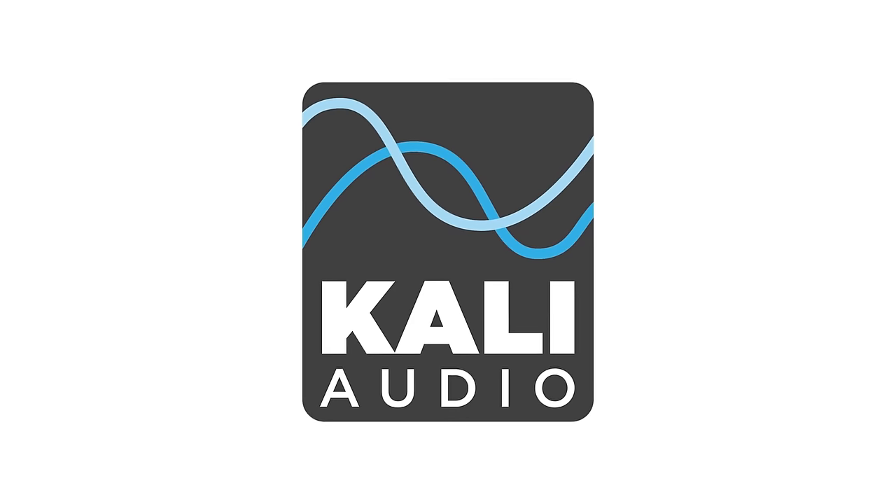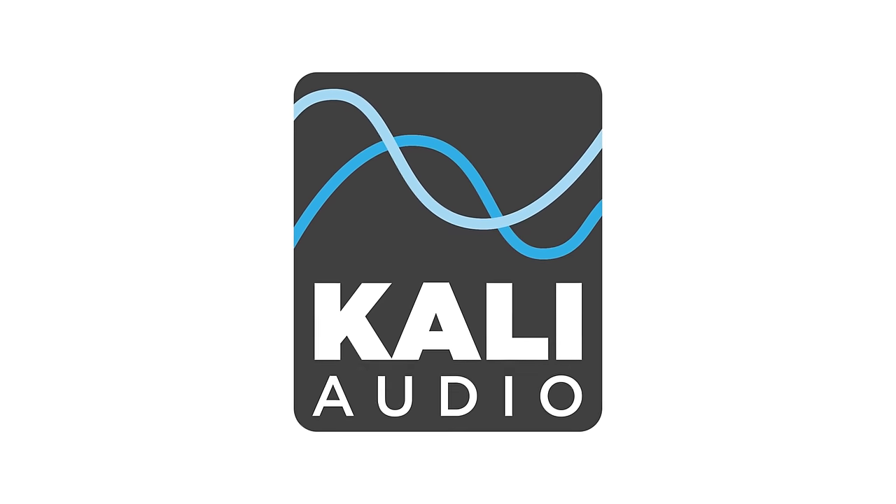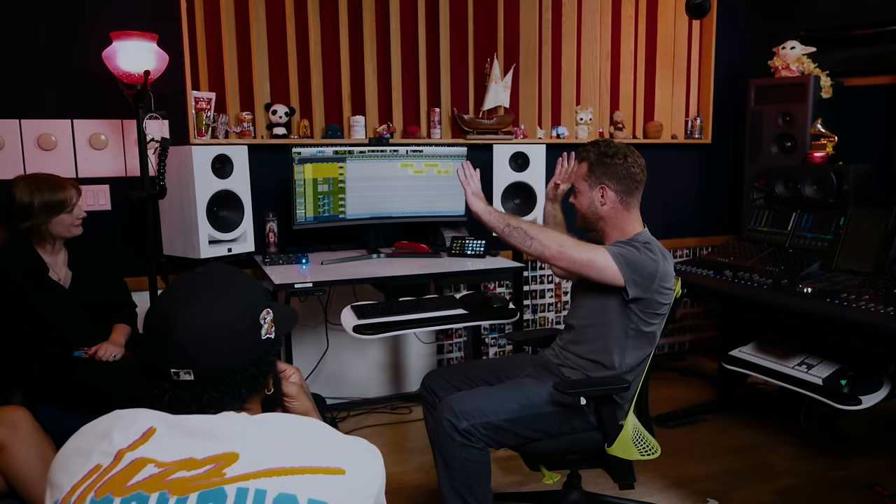All of these MixCon videos are free to the public thanks to our sponsors, and the sponsor on this one is a perfect fit: Kali Audio. Kali Audio makes some remarkably affordable monitors and they're actually the monitors that Jeff uses in his studio. In fact, before he installed Kali Audio monitors, he had other speakers that cost multiple times more than his current Kalis, but he likes his Kalis better because he believes they are much better at leading him in the right direction with his mixes.